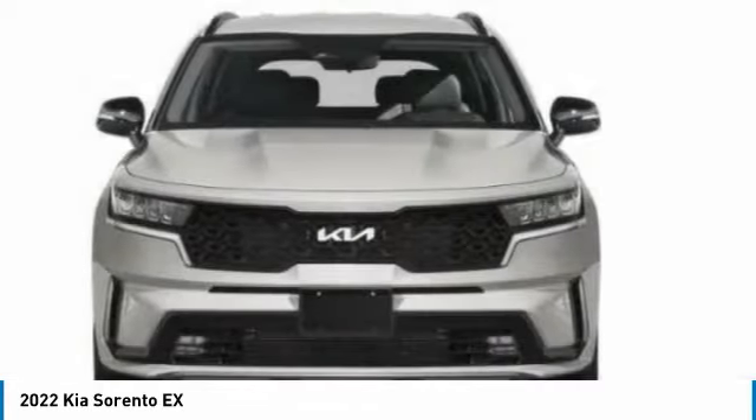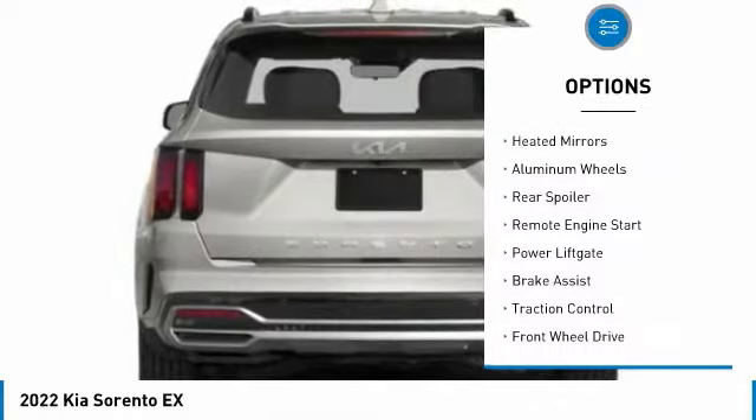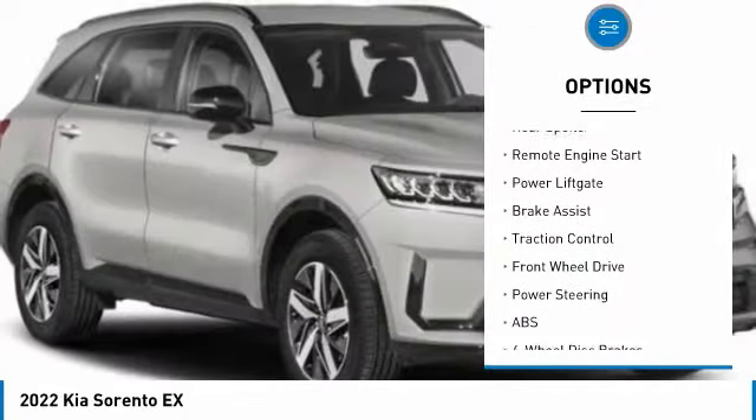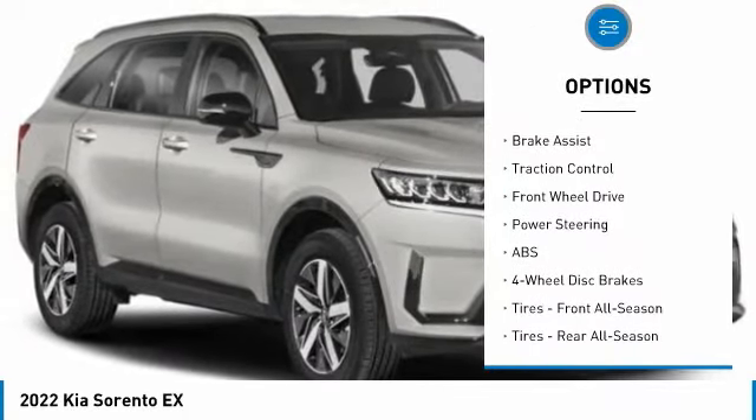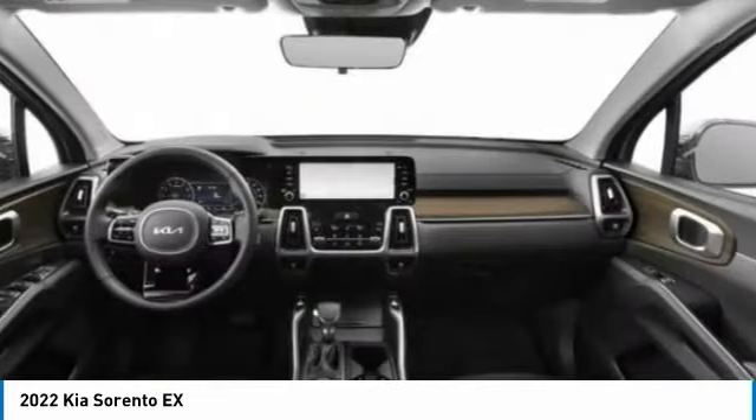Here are some of this vehicle's great options: tire pressure monitor, turbocharged, blind spot monitor, heated mirrors, aluminum wheels, rear spoiler, remote engine start, power liftgate, brake assist, and traction control.